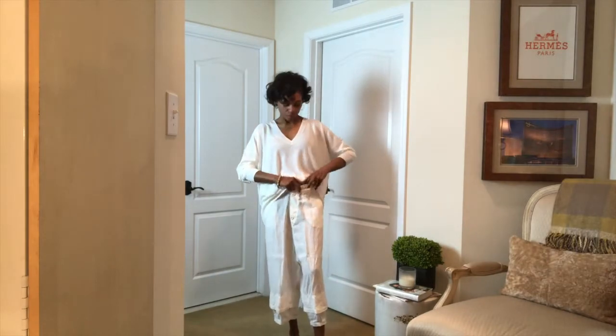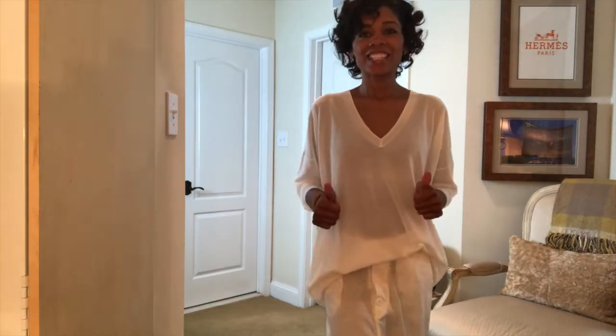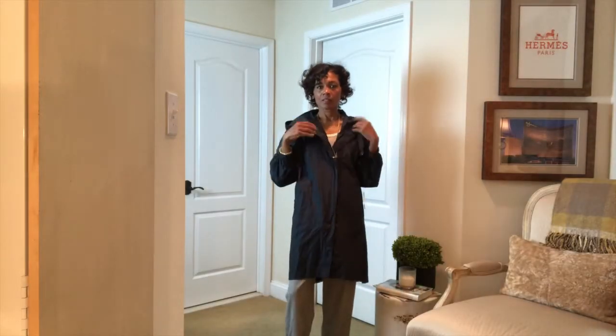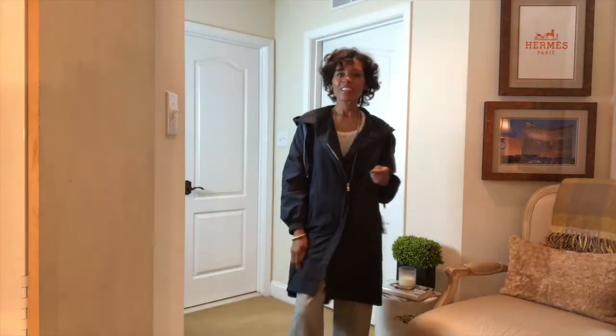Here comes the try-on segment. [Music plays during outfit try-on clips.] Okay, hope you like those so far!